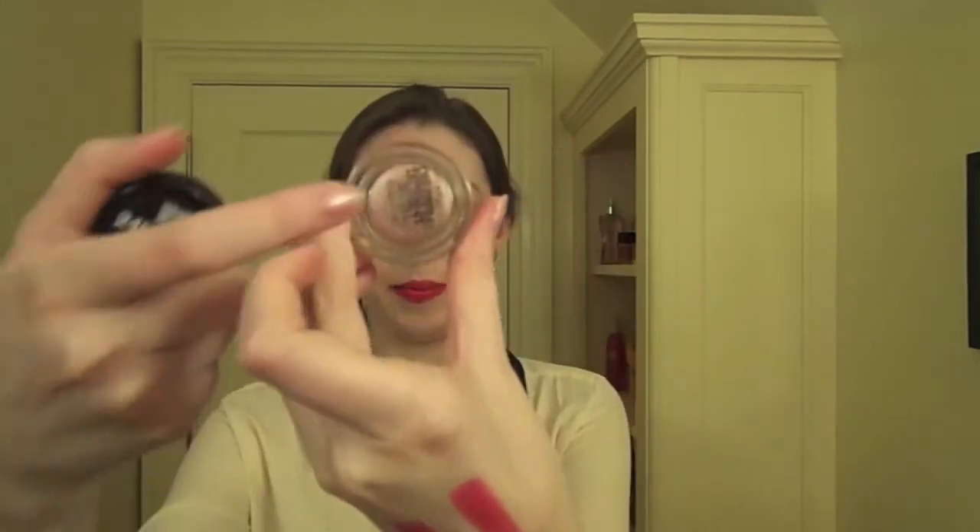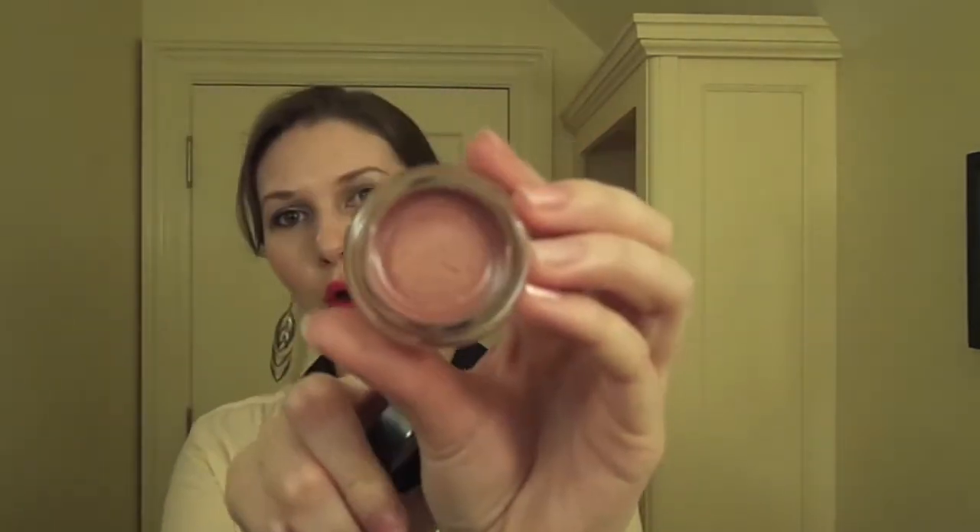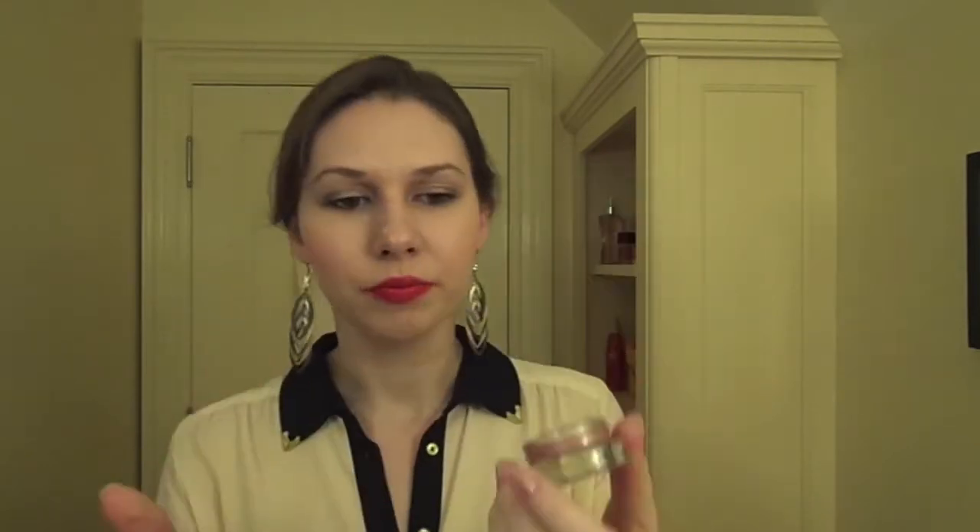I also got the Maybelline Color Tattoo by iStudio — it is Maybelline again. So this is the Maybelline Color Tattoo, and the color is number 55, Inked in Pink. It just looks like this. I think it looks brighter in here than it does in the packaging.